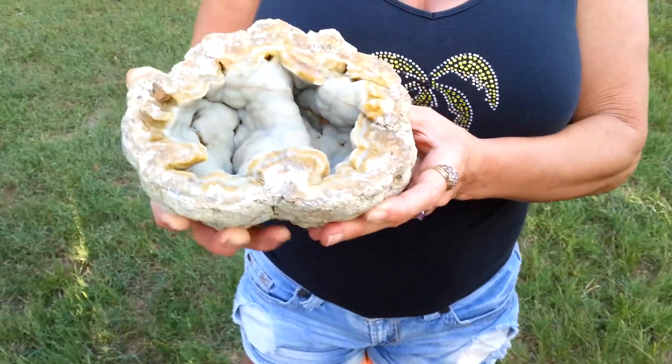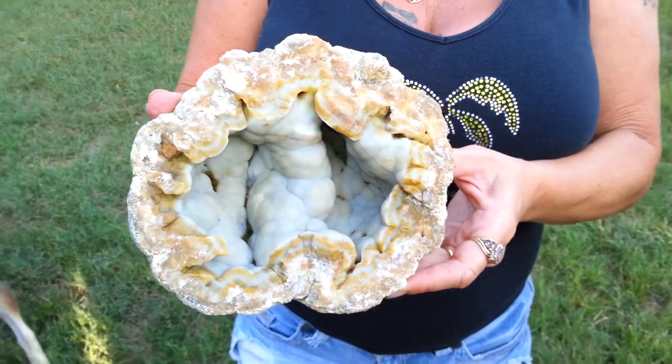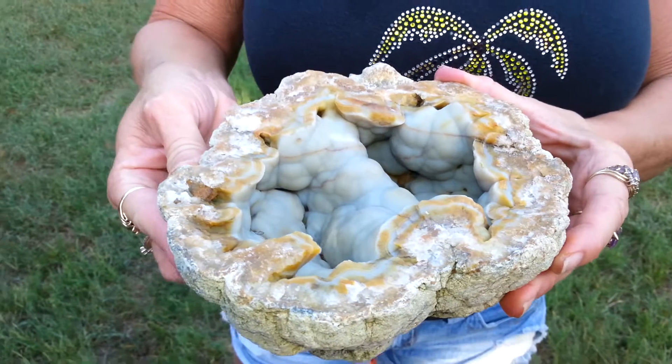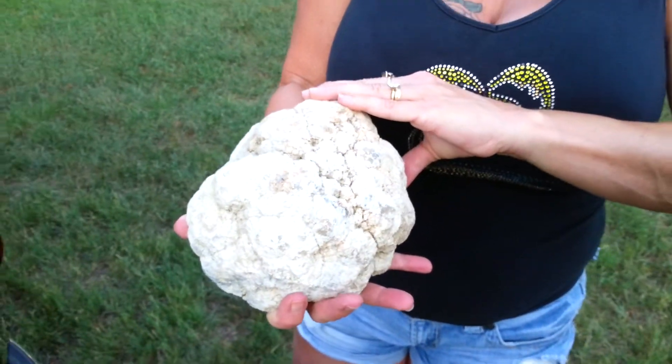This one is a blue agate geode. It came out of the blue agate deposit. It has really nice banding on it. Theresa and I collected this one ourselves, along with about 75 others.